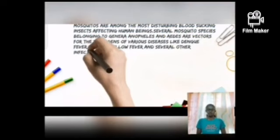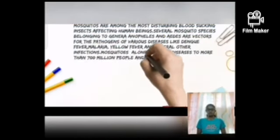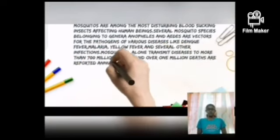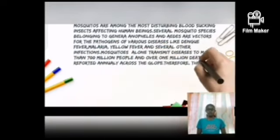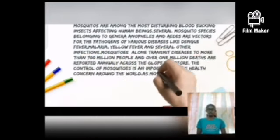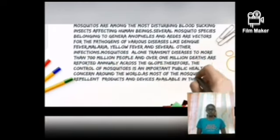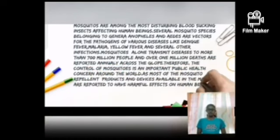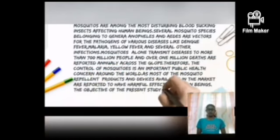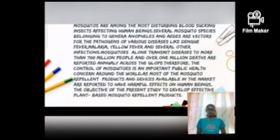Introduction. The objective of the present study is to develop effective plant-based mosquito repellent products.